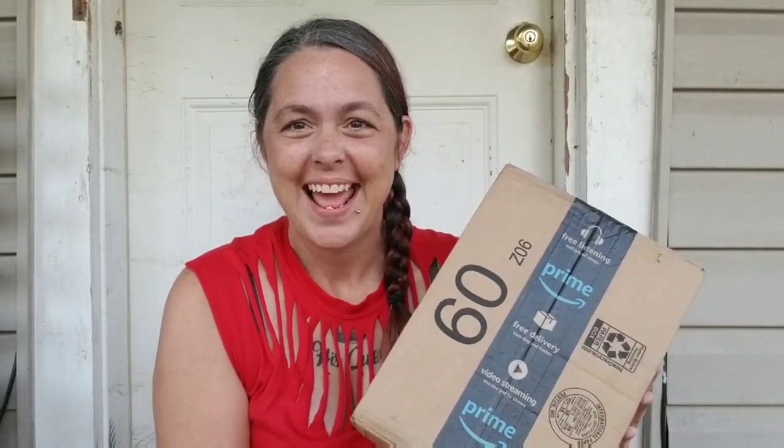If this sounds like something you're interested in, then hit the subscribe button and don't forget to tap the bell to receive notifications. Today we have an Amazon product unboxing.